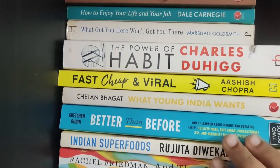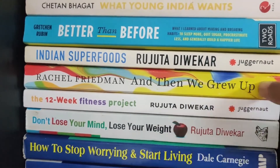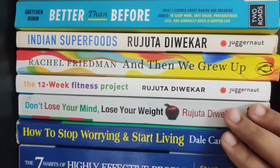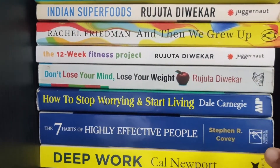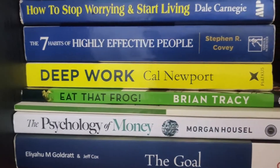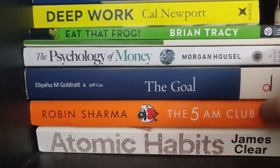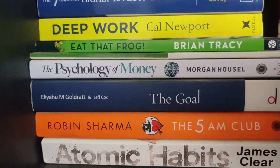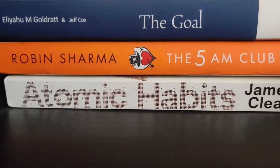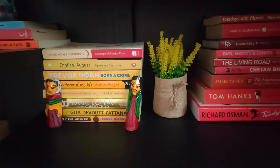I really enjoyed Gretchen Rubin's 'Better Than Before' and Rachel Friedman's 'Then We Grew Up.' I love Rujuta Diwekar and follow her YouTube videos and Instagram — I have her books as well. I found 'Deep Work' a very good book but a little difficult, especially for someone who has read a lot of fiction. I could not get through 'The 5 AM Club' by Robin Sharma — I left it halfway and I think that's okay. 'Psychology of Money' is the next book I'll be reading. I recently completed 'Atomic Habits' and absolutely loved it — such a wonderful book.